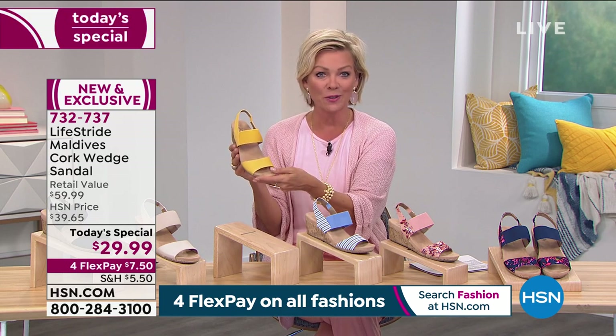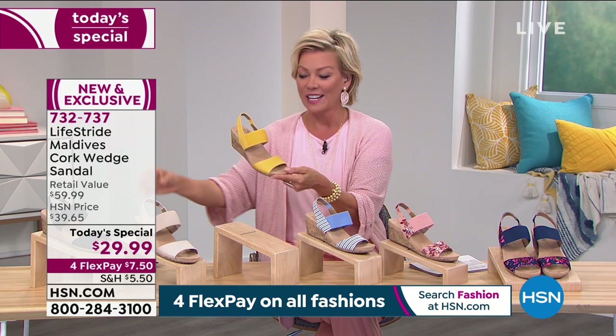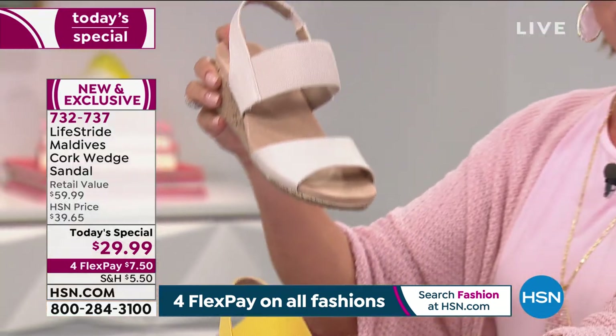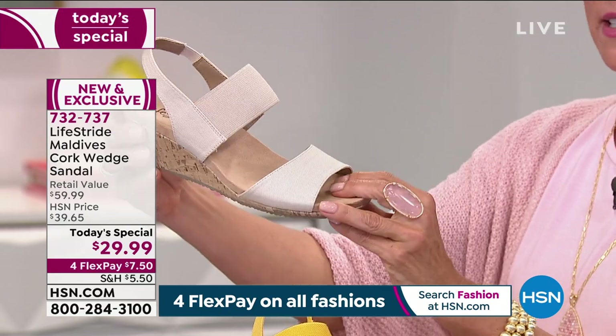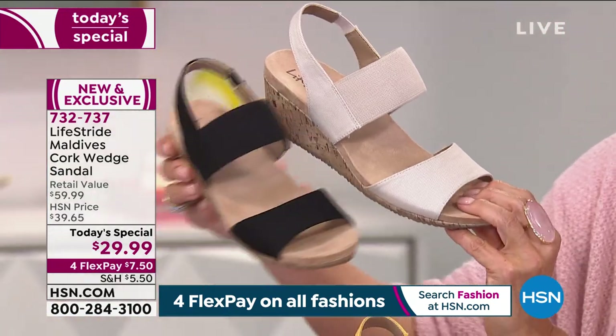On a fourth flex, it's only $7.50 — it's $6 if you have an HSN card. Just putting that out there. So the neutrals: this one is called the Almond. It's one of the solids. We've got three solids and three prints.